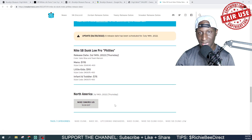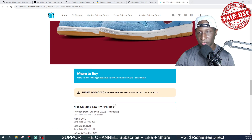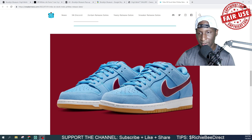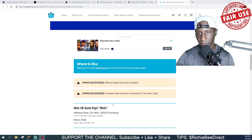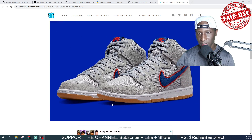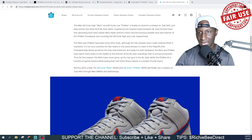Kids sizes come in at $90 and toddlers at $75 — all dropping on the 14th. Get in the comment section and let me know your first and second choice. The Phillies SB Dunk Lows feature a nice UNC blue with maroon, and the Mets SB Dunk Highs feature a gray-blue swoosh with red contrast stitching.